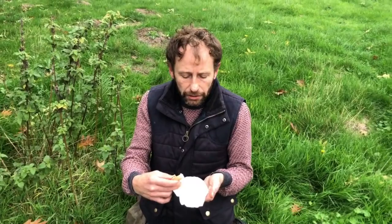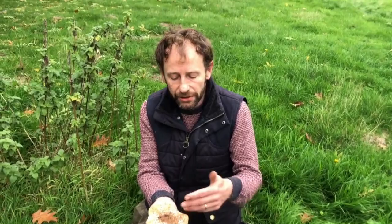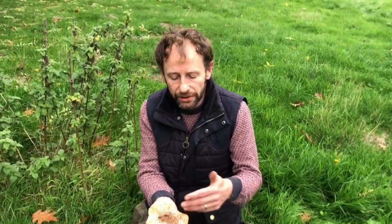So when you're picking your parasols and princes, be sure of what you've got. The parasol should be much taller with a definite ball and socket joint, much more widely spaced gills. The prince would have pink to brown gills at this stage and more of a flaky effect on the cap rather than the mountainous effect. Hard to describe, but look at photos and you'll see what I mean. Stay away from your dapplings, and if you want to find out more, go to www.wildfooduk.com.